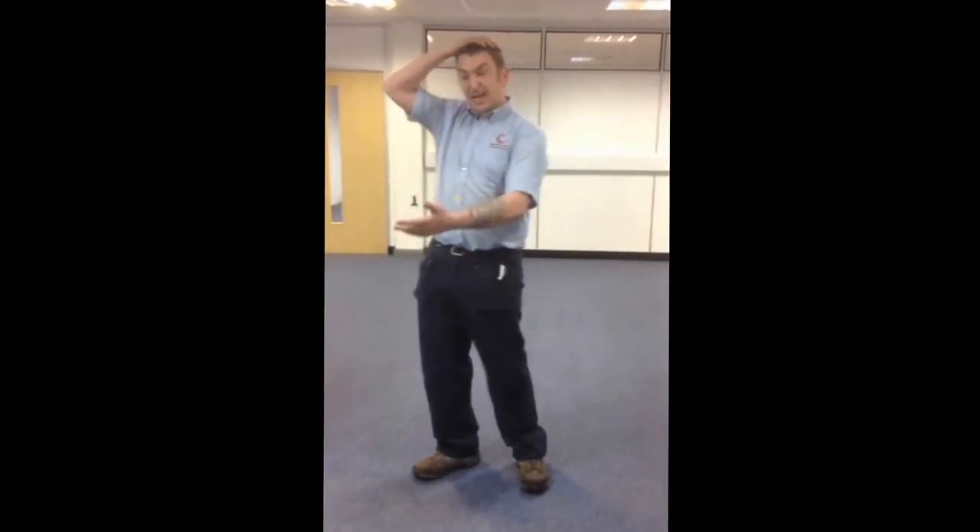Hi, I'm Billy from Mavis Russell Floorcare. I just wanted to show you a quick video. We're in the middle of a commercial job at the moment in Hereford, cleaning the commercial carpet, and you can see how it's coming up.